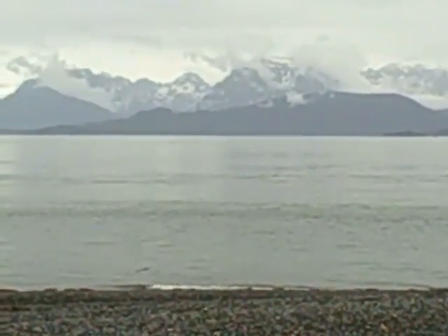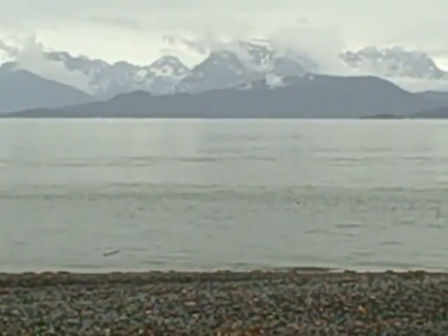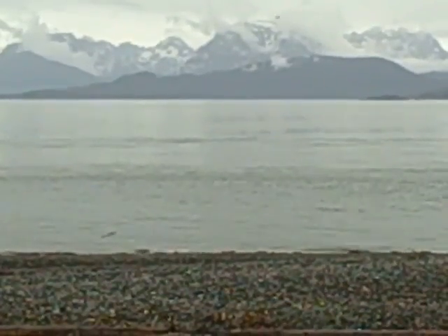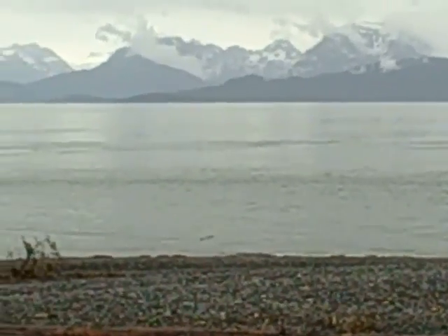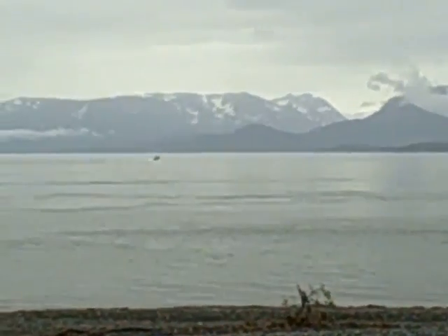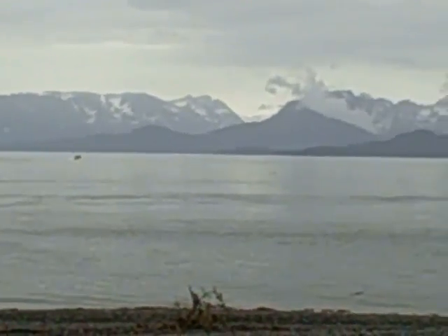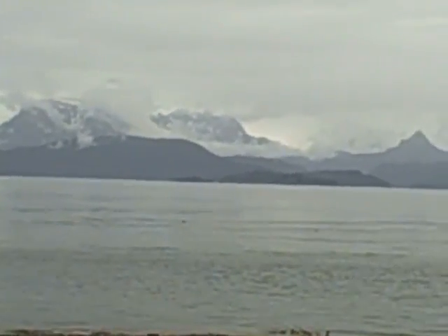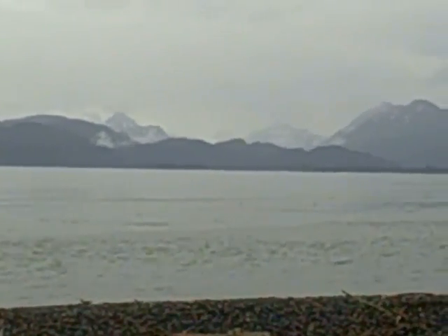Here we are in Homer, Alaska, the end of the Kenai Peninsula, at least on the west side. Kind of looking at this otter playing out there in the bay. It's a little bit foggy and we got a light drizzle, just like most of the seaboard of Alaska. But you can see the mountain range on the other side of this peninsula. It's just gorgeous.